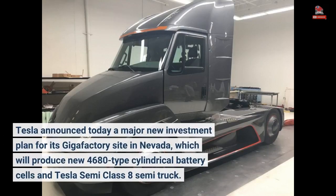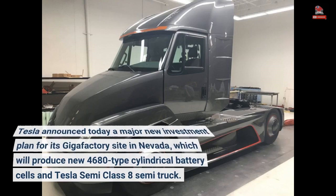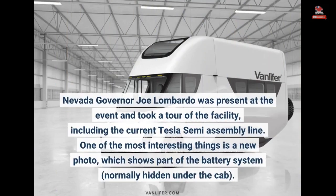Tesla announced today a major new investment plan for its Gigafactory site in Nevada, which will produce new 4680-type cylindrical battery cells and the Tesla Semi Class 8 semi truck. Nevada Governor Joe Lombardo was present at the event and took a tour of the facility, including the current Tesla Semi assembly line.